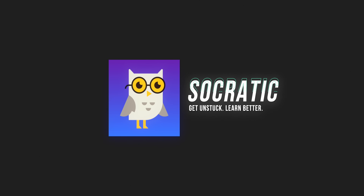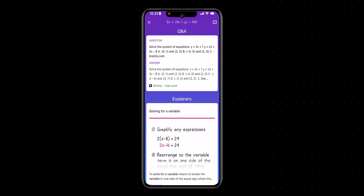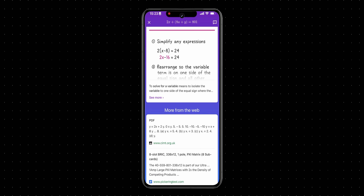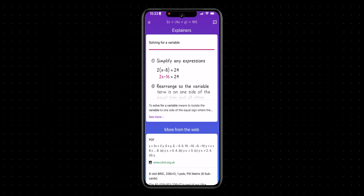Socratic is an excellent educational app direct from Google that lets you take a picture of a piece of homework you're having trouble with. The application then finds resources to help you solve the problem — its aim is not to solve it for you but to teach you the concept, so it won't do your homework for you. You can ask it questions about the subjects it supports, and it'll use online resources to tell you the answer, much like today's ChatGPT bots. It's way ahead of its time, and Google will likely eventually migrate this over to Bard.